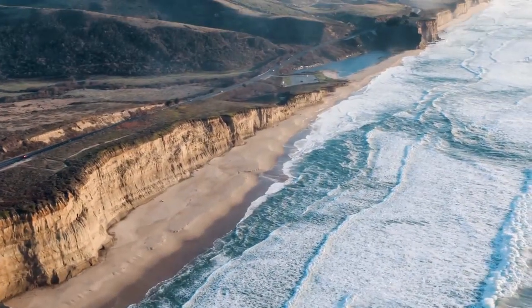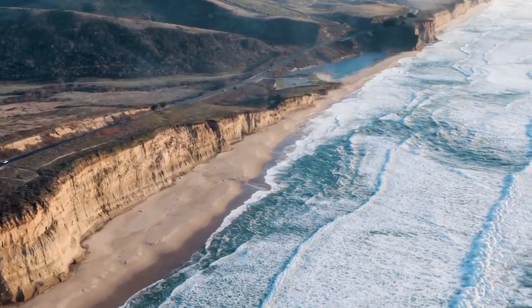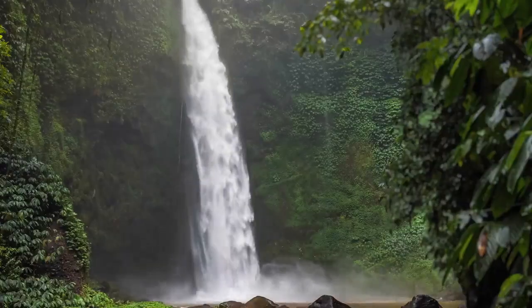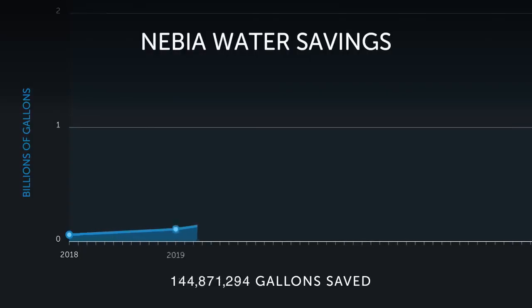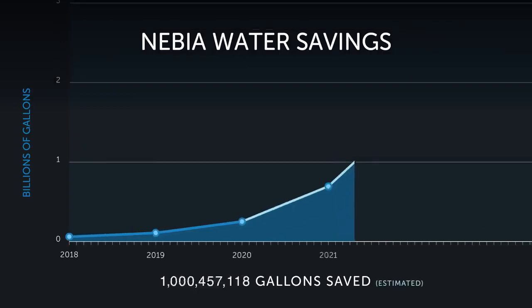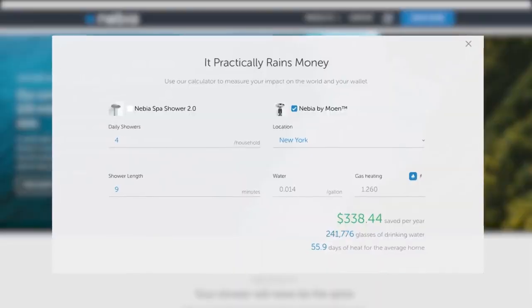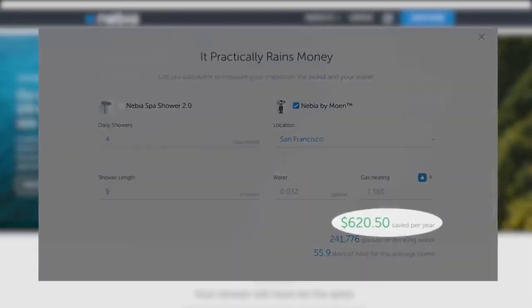Ever since we started Nevia, we've been on a mission to transform how people interact with water. Our goal is to make products that people love to use and that are better for the planet. Thanks to your support, we've saved hundreds of millions of gallons of water and started a revolution in the shower industry — and we're just getting started. You can estimate your savings with the calculator on our website. Our partnership with Moen is key to achieving this mission.